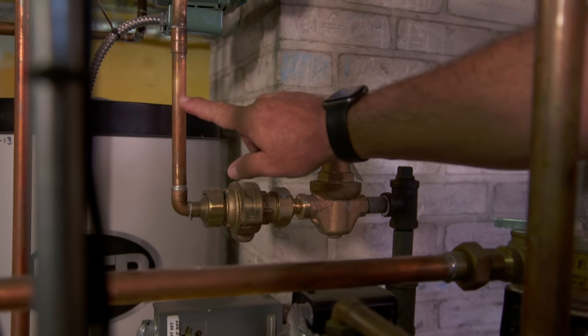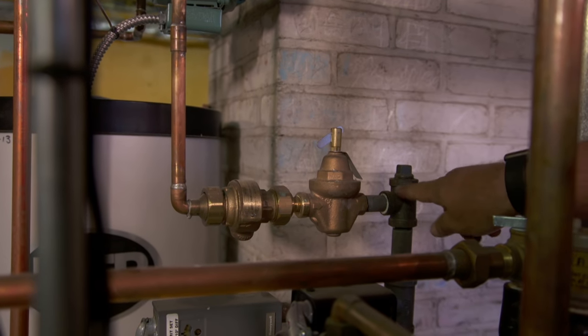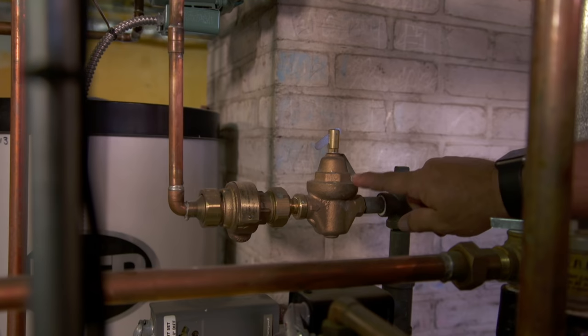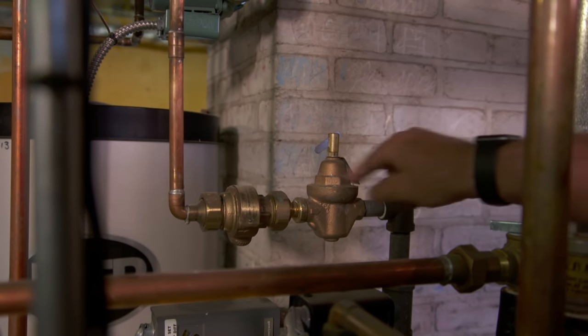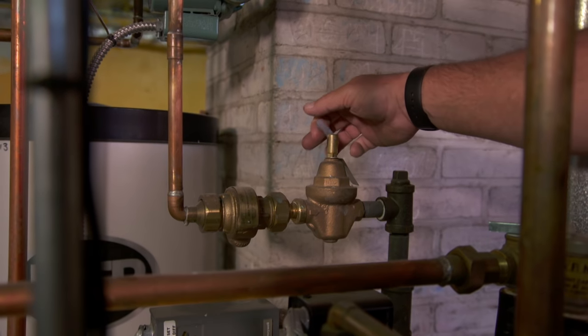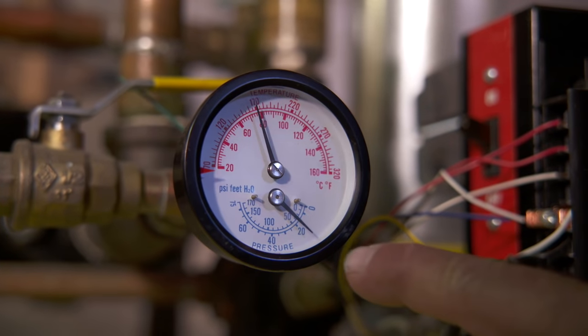We have city water pressure coming in here at 40, 50, maybe 60 pounds, but we only want 12 pounds going into the heating system. So this is a pressure-reducing valve, stepping the pressure down to the right level. That seems to be working fine, and the gauge supports that.